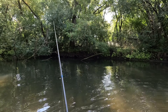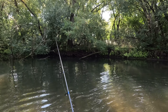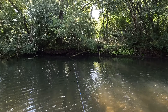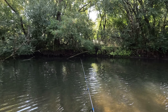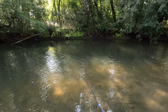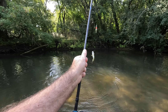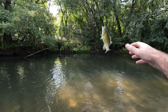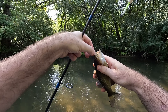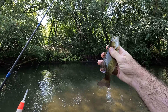Throw the minnow over there. I think there's more down there. But another one — that's a little one. It's gigantic!